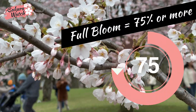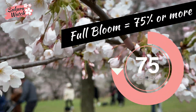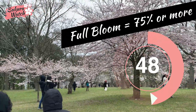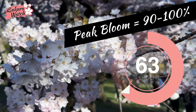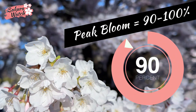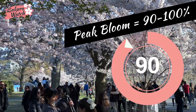Full bloom is when trees have at least 75% open blossoms, which in my opinion are already beautiful enough to truly enjoy, though there is still room for the trees to develop even fuller. Peak bloom is when the trees have reached 90-100% of open blossoms and look their fullest. This is the ultimate Sakura Hanami experience, but depending on the weather, it can be short-lived.